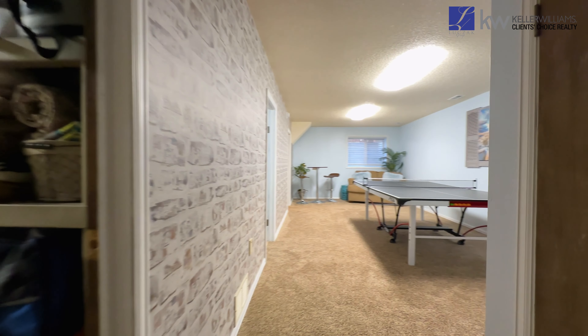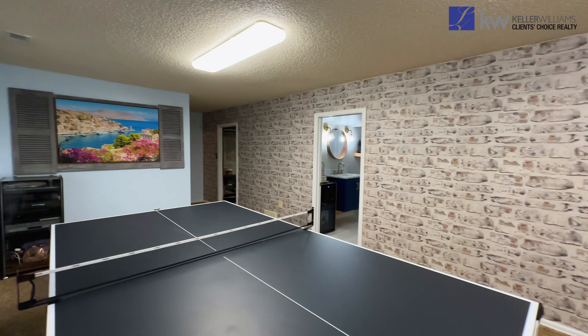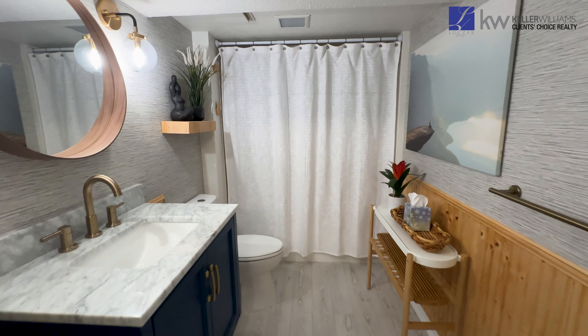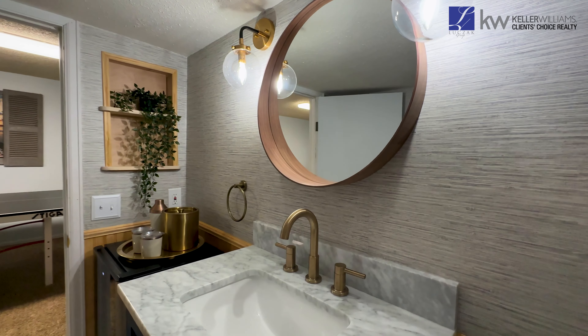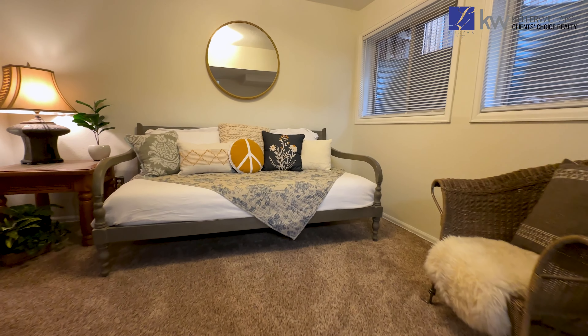As you make your way to the finished basement, you'll immediately notice the great amount of space this additional family room offers. A very spacious guest bedroom and a fully remodeled bath with a floating vanity, ceramic flooring, new baseboards, new lighting, and mirror complete this desirable space.